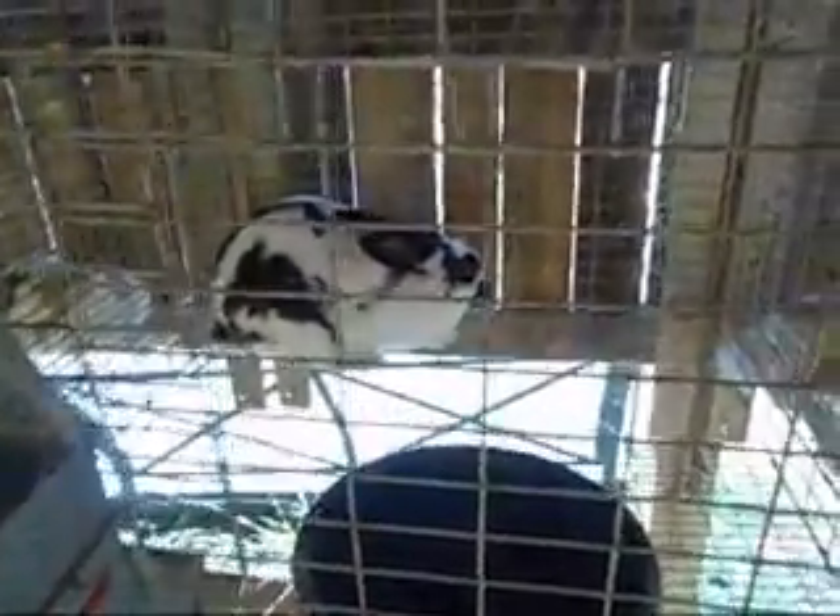Underneath him we have his sister — and this guy we named Bigelow. He will be staying; he will be a brood buck when I'm done showing him. Then we have his sister, also a broken black doe out of Bloomer and Ink. She did very well — she took Best Opposite Sex at the county fair and she will be staying. Her name is Biggers. So we have Bigelow and Biggers.